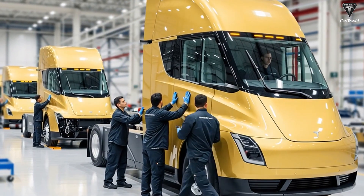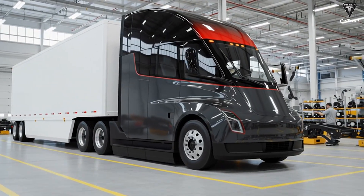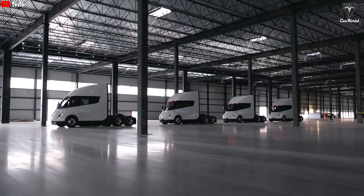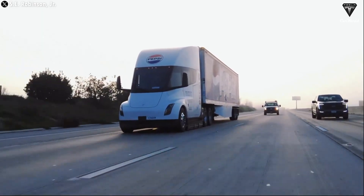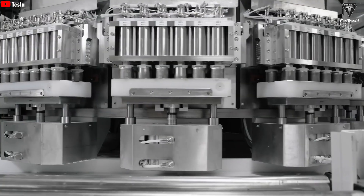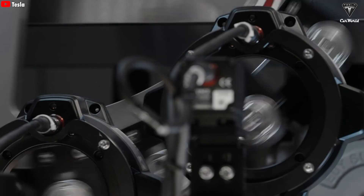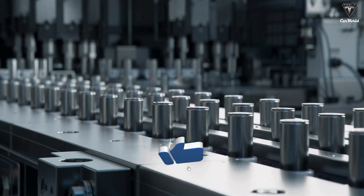The 2025 versions of the Tesla Semi face increased costs because they require a larger number of battery cells, making the battery pack heavier and negatively affecting the truck's overall weight and payload capacity. This issue is especially critical in the freight industry, where payload capacity and energy efficiency are make-or-break factors. The weight of the battery pack directly impacts the maximum load the Semi can carry, while also increasing energy consumption and reducing driving range. Although LFP batteries offer clear advantages in safety and manufacturing cost, they are not an optimal long-term solution, particularly as the truck moves into long-haul routes where efficiency must be maximized.